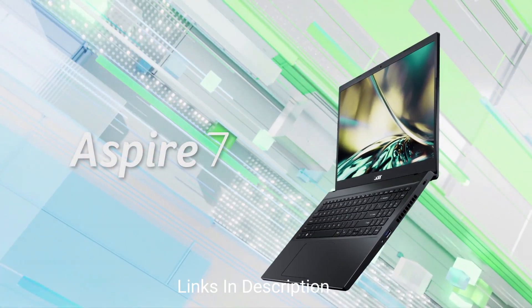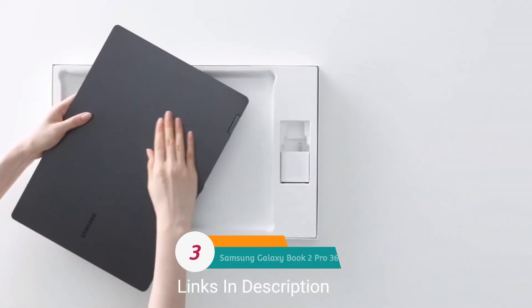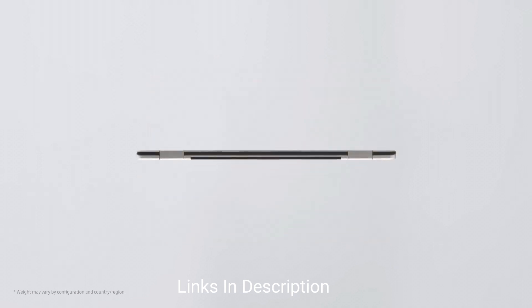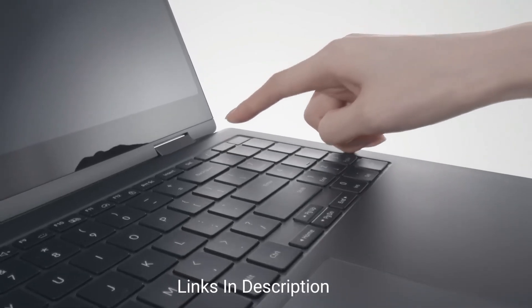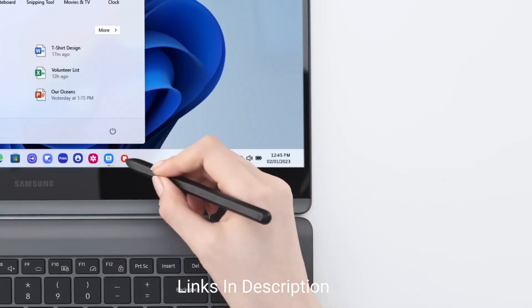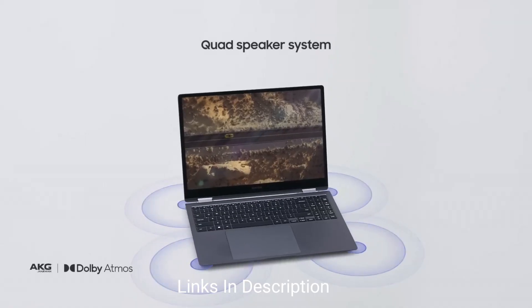Samsung Galaxy Book Pro 360: this device has been quite talked about lately as one of the few laptops with memorable performance. It is a convertible laptop with a great display, great build quality, and long-lasting battery life. Performance-wise, it comes with up to a 13th-generation Intel Core i7 processor, up to 32 GB of RAM, and one terabyte of SSD — with some models offering up to two terabytes. Samsung claims you will get up to 16 hours of battery life.